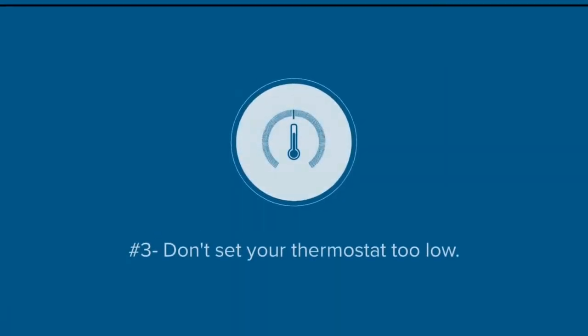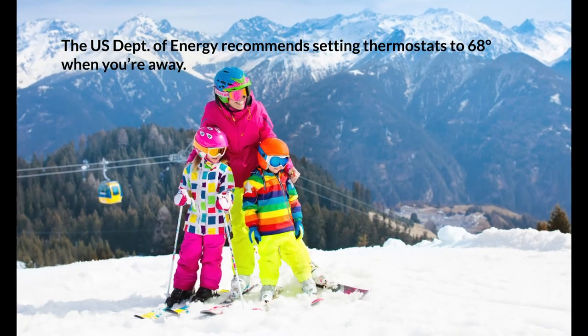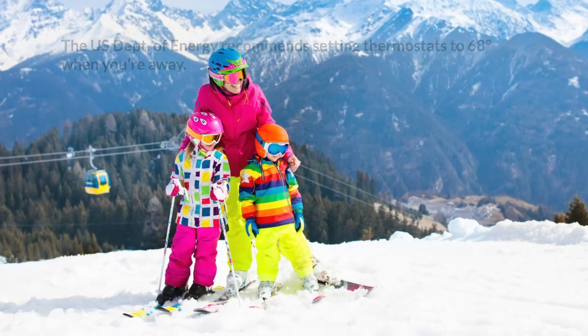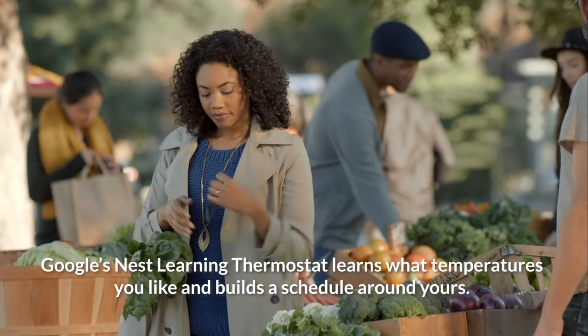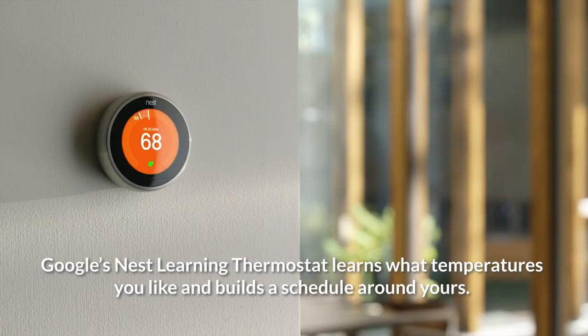Number three: don't set your thermostat too low. Going on vacation this winter? Be sure not to turn off or set your thermostat too low during the cold winter nights. Your home's heating system helps prevent pipes from freezing. Consider switching to Google's Nest Learning Thermostat — it'll automatically adjust temperatures, saving you time and money.